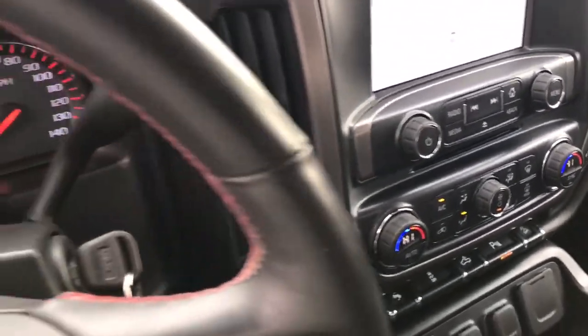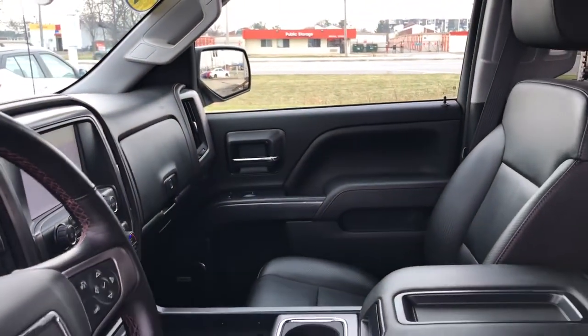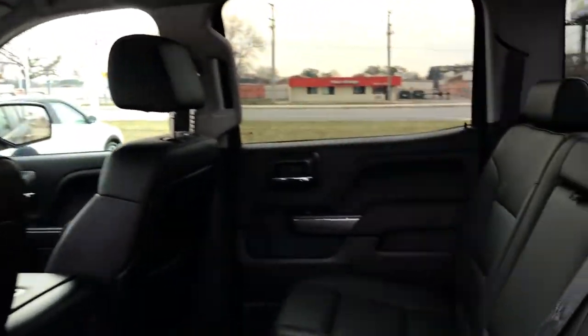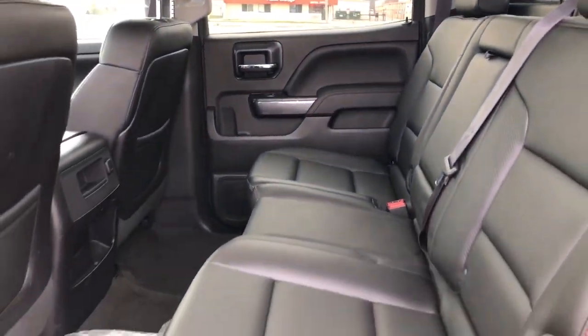Feel confident about taking on every project in this rugged Sierra. Treat yourself to a test drive today. Our staff will toss you the keys and give you an outstanding customer experience.